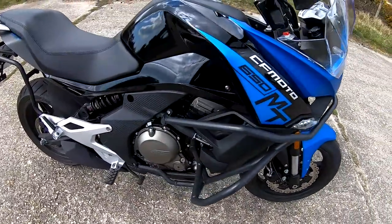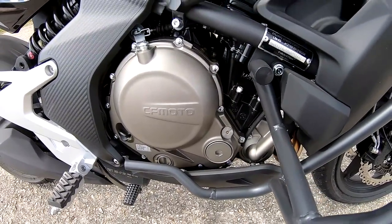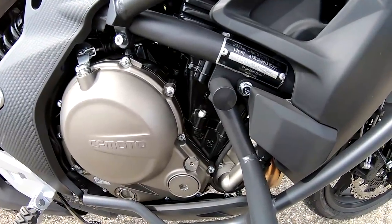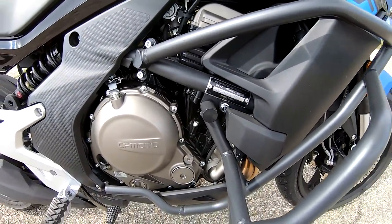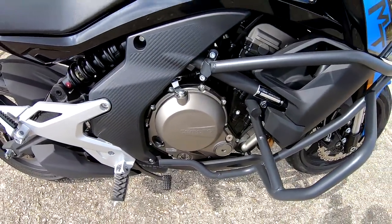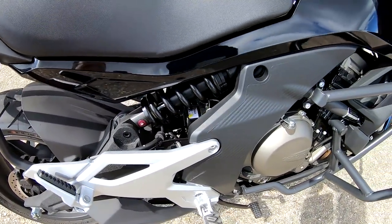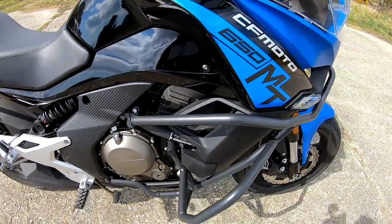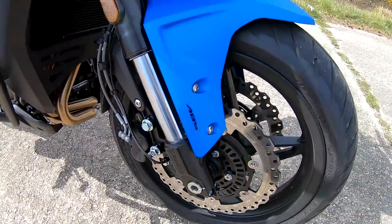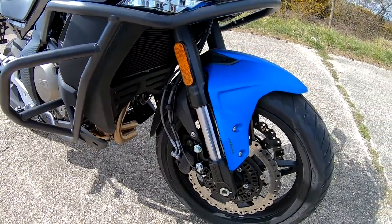Just running through the specifications on this amazing looking mid-size ADV sort of sports tourer. It comes with a 650cc parallel twin. Now this is basically a Kawasaki 650 engine based on the ER6, so absolutely bulletproof reliable — no issues there whatsoever. 60 horsepower at 8,750 RPM and 56 Newton metres of torque at 7,000 RPM. These come with Bosch fuel injection and ECU, so very, very reliable. These are coming in at an incredibly good value: £5,499.